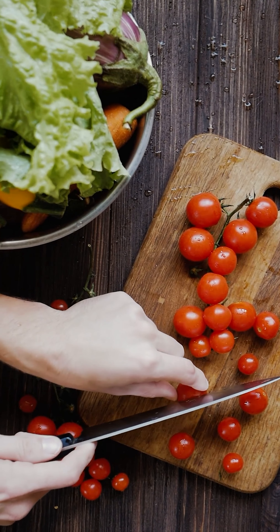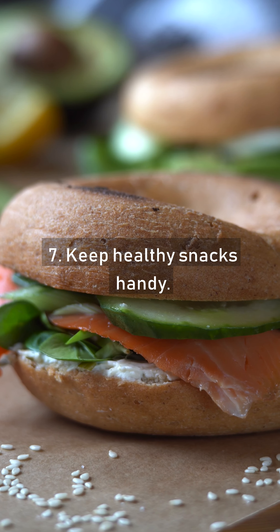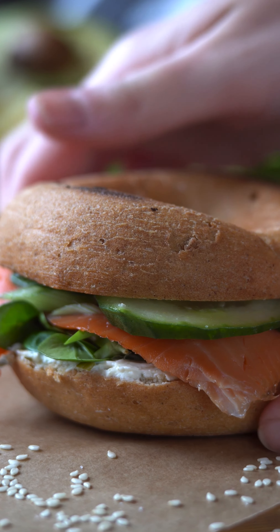Tip 5: Eat Foods High In Fiber. Tip 6: Stock Up On Healthy Proteins. Tip 7: Keep Healthy Snacks Handy.